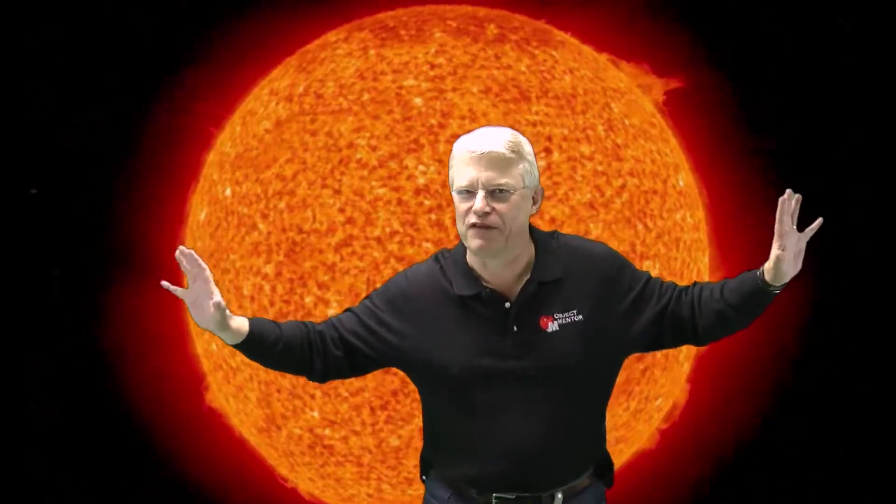The energy produced by this process keeps the temperatures and pressures in the core very high. So the core pushes back against the weight of all that hydrogen above it. The Sun is in a constant state of dynamic equilibrium. It's like Atlas holding up the world, constantly pushing outwards, furiously burning fuel just to stay the same size.